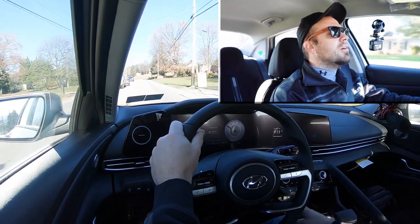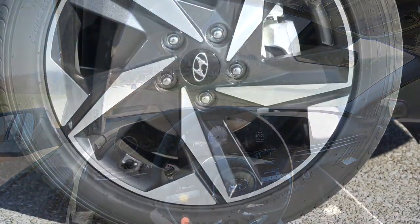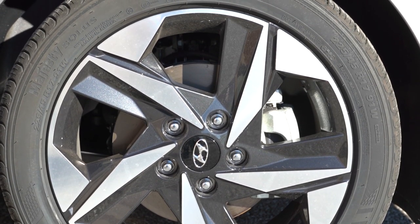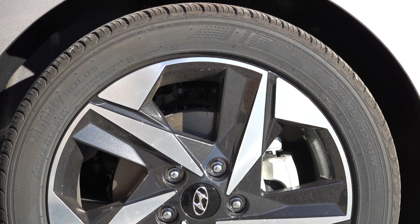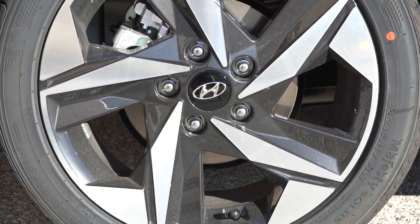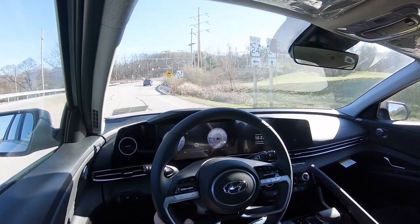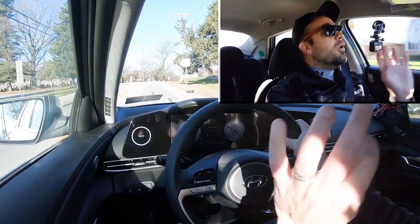Braking is equally important. Up front you'll find 11-inch ventilated front discs for the SE and SEL trim levels; that gets bumped up to 12-inch ventilated front discs on the Limited and N-Line, giving slightly better braking power. In the back there are 10-inch solid rear discs. The 60-to-zero stopping distance comes in at an incredible 116 feet.